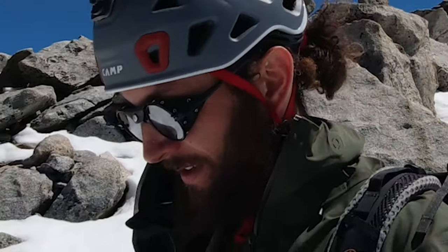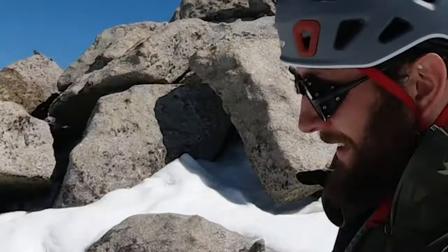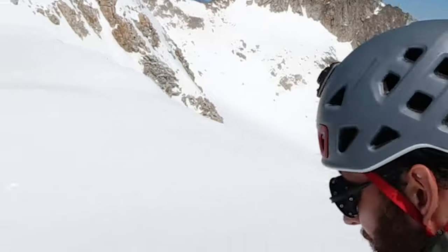Another thing to take into account is anti-fog. If you're climbing or skiing, there's nothing worse than your sunglasses fogging up — it can potentially be very dangerous. Definitely look for a pair with anti-fog. The Heron Glacier and Heron Mountain both have that. I was a little concerned that the face shield might block airflow, but that wasn't a problem at all — they've done a good job there.